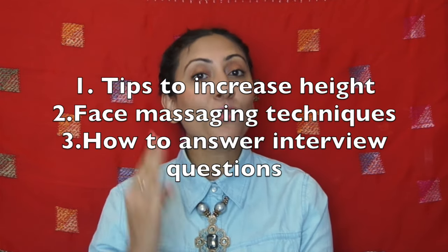Every month I give you three different topics to vote on for the next month's video. Since May is approaching, here are three options: number one is tips to grow taller, number two is face massaging techniques to look younger, and number three is how to answer questions in an interview. Comment your choice and I'll make that video as soon as possible. If you liked this video, give it a thumbs up, subscribe to my channel, and I'll see you soon. Take care, stay healthy, stay blessed — bye bye!